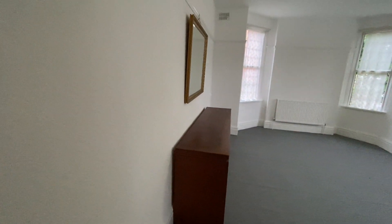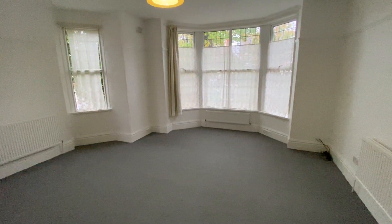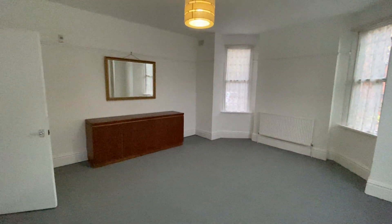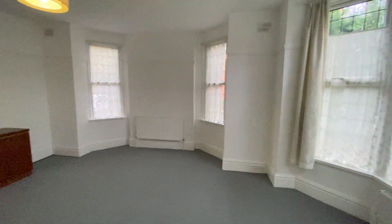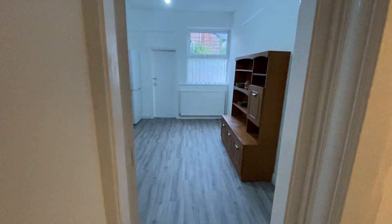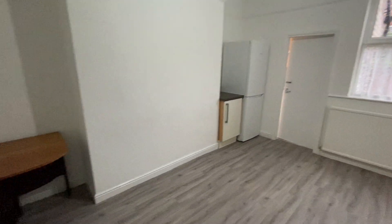Hello and welcome to flat one Wood Road, based here in Whalley Range. Going to show you around this very large one bedroom ground floor flat. As you can see, this is the lounge area — certainly not short of space here, really good size. There are blinds to go on the windows and some sofas to arrive, so this property will be part furnished.